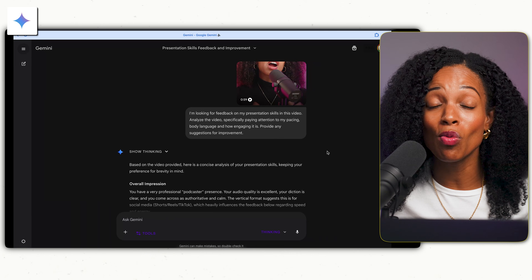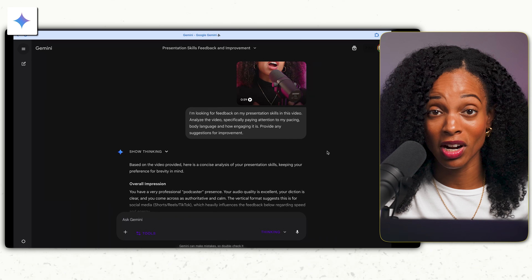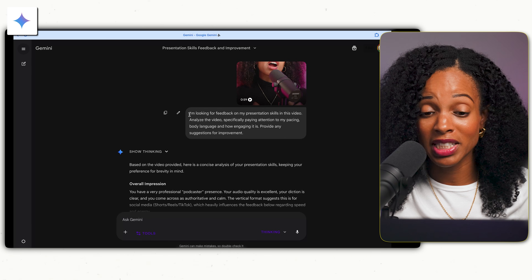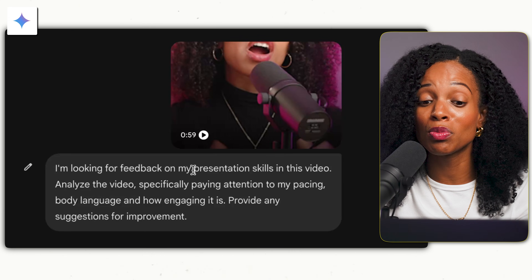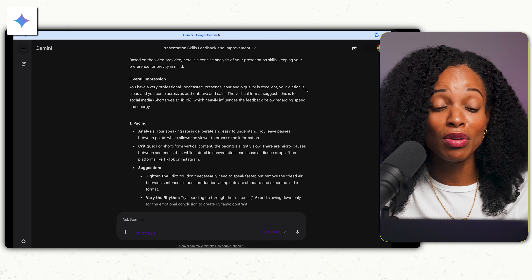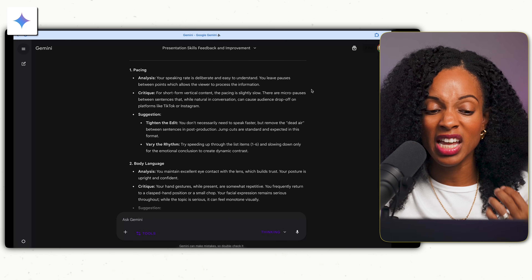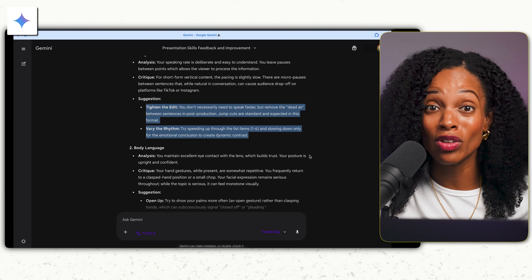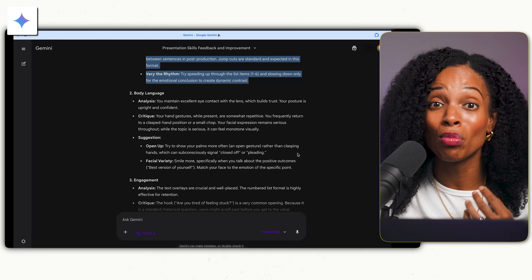If you're preparing for a speech and you want feedback on your presentation skills, you can record a video of yourself practicing the speech and upload it into Gemini, then ask it to analyze your pacing and body language. I gave Gemini a YouTube short of myself and said: 'I'm looking for feedback on my presentation skills in this video. Analyze the video, specifically paying attention to my pacing, body language, and how engaging it is. Provide any suggestions for improvement.' It gave me feedback saying the pacing might be a bit slow, along with feedback on body language, engagement, and a summary of actionable steps. Gemini can actually analyze the video and give you real feedback — it does this better than any other AI model right now. It's basically like having your own private speaking coach.